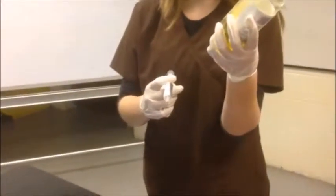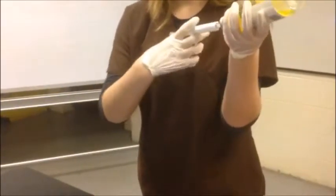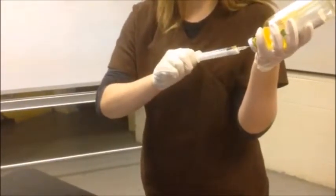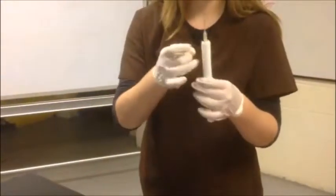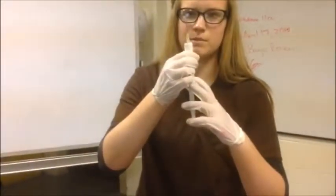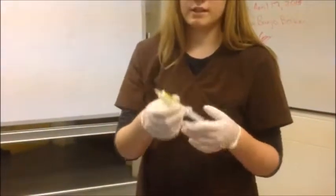I will place the vial upside down in one hand with fingers securely around it and insert the needle into the rubber top of the vial. Now I will inject the air into the vial and withdraw the 11 cc's, then remove the needle from the vial. I will gently tap the sides until all air bubbles are removed and slightly press the plunger. Finally, I will check to make sure I still have the proper amount of medication and recap the needle.